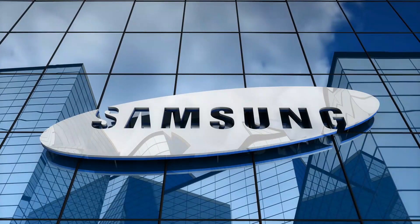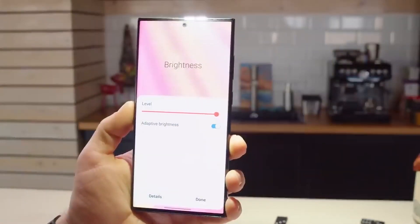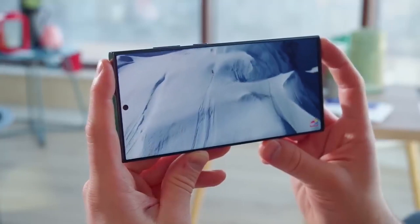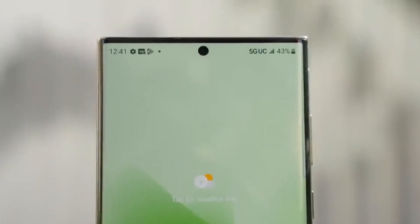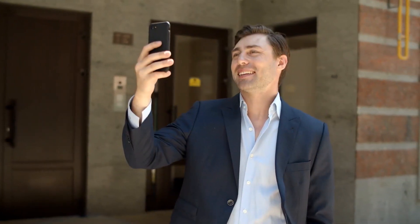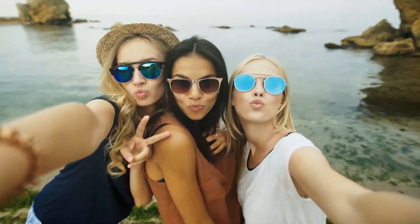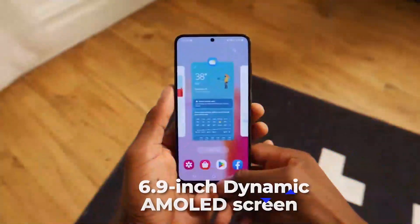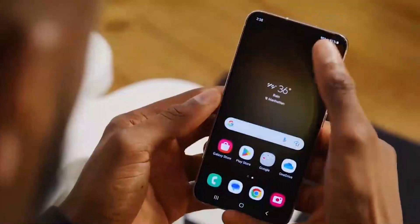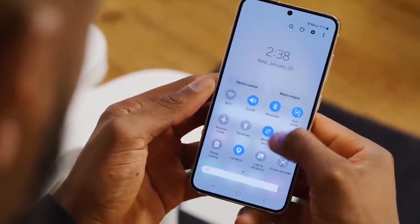Samsung has made noticeable improvements in the peak brightness area, color accuracy, lowest screen reflectance, and peak brightness. On the front, there is a circular cutout in the center which houses the front-facing camera used for video calls and capturing selfies. The 6.9-inch dynamic AMOLED screen on the Samsung S23 also promises an exceptional viewing experience.